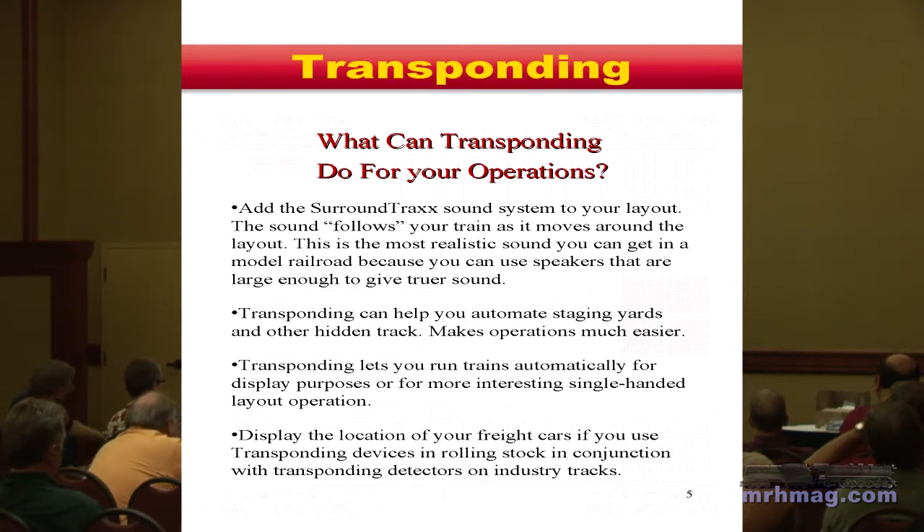You have a number of transponder zones and the surround tracks system knows the geometry between the transponder zones and where the speakers are located. The system automatically fades as the locomotive moves — it fades from one speaker set to another, across multiple locomotives at the same time. We feel that's the correct answer for good sound, particularly for diesels.